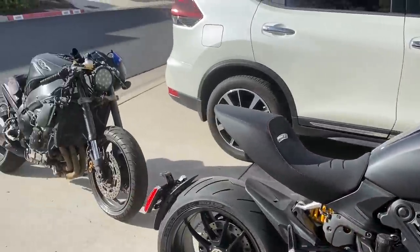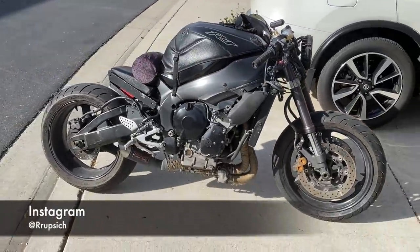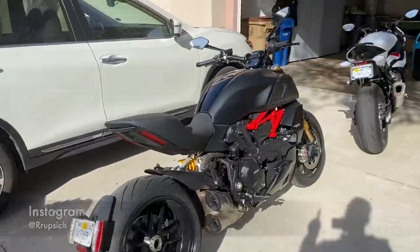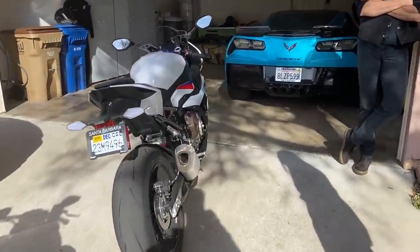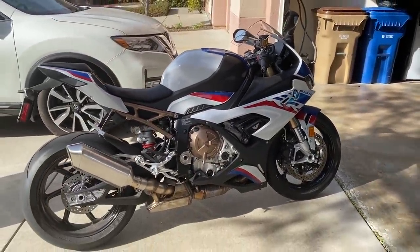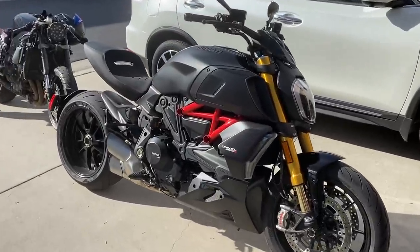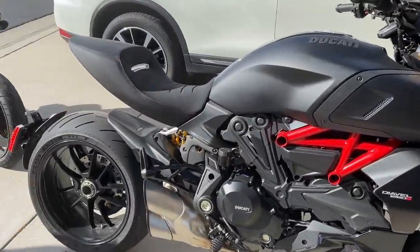Today my buddy Rupp just showed up. You guys have seen his chopped R1 Street Fighter build. He's actually gonna be riding our BMW today, which is our next build series bike. We're gonna be giving this bike away — you guys know the drill. You can check out the Patreon page if you're interested. But he's gonna try out the S1000.